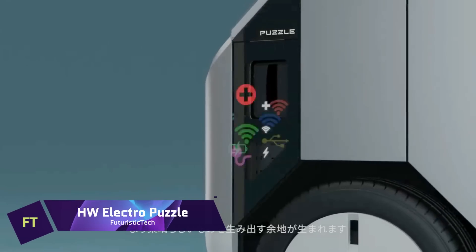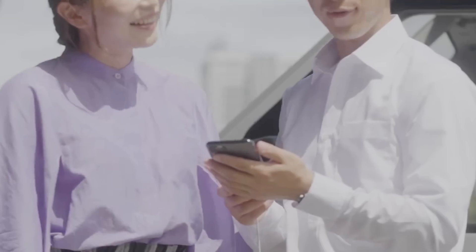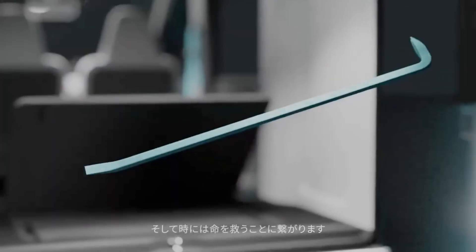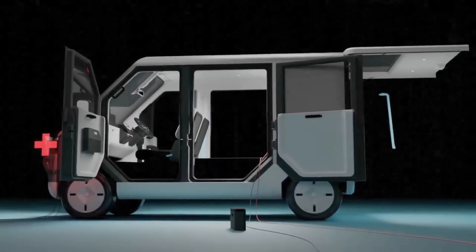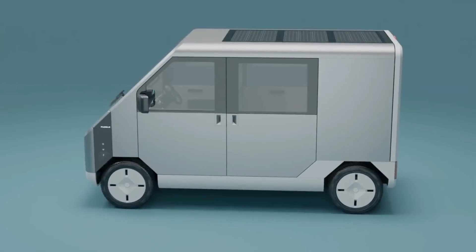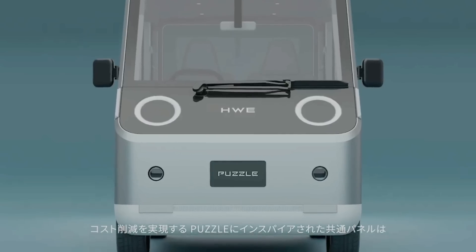Japanese innovators have created a state-of-the-art electric vehicle that can power itself through solar panels — they call it the HW Electro Puzzle. Because of its small dimensions, which meet the requirements of Japan's K-Car rules, the Puzzle is perfect for navigating narrow city streets.